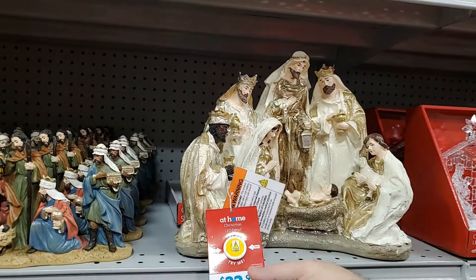They also have this manger for $20 — that's not bad, it is huge, I thought that would be a lot more. That's what it would look like with one of the nativity sets in it for an example — very nice.